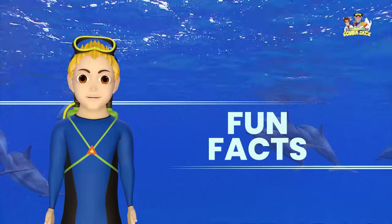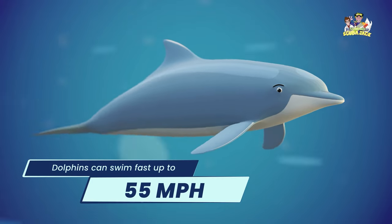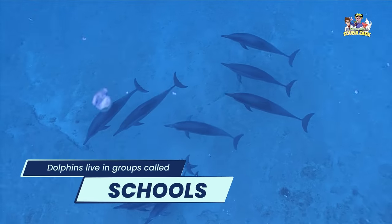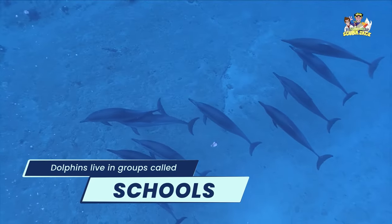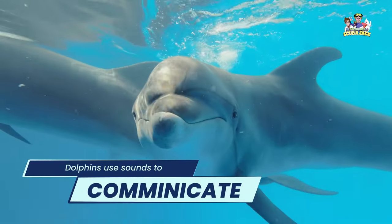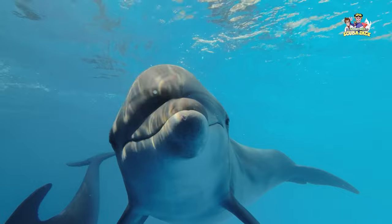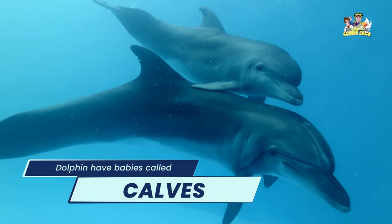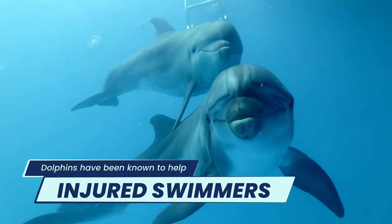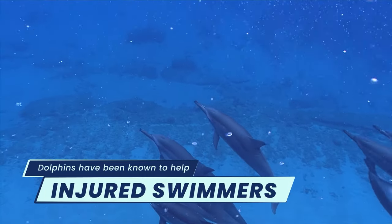Here are some dolphin fun facts. Dolphins can swim fast, up to 55 miles per hour. Dolphins are very smart and live in groups called schools. Did you know that dolphins use sounds to communicate with each other? Dolphins have babies called calves. Dolphins have been known to help injured swimmers — they even save people from sharks.